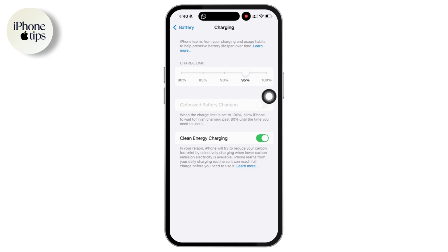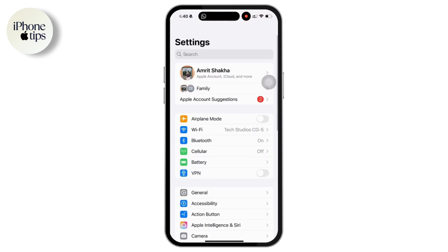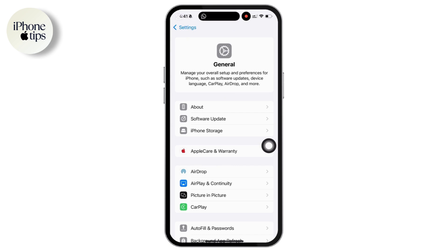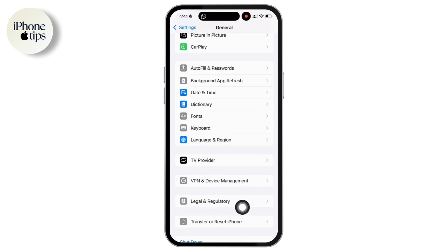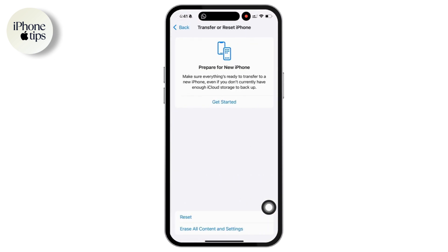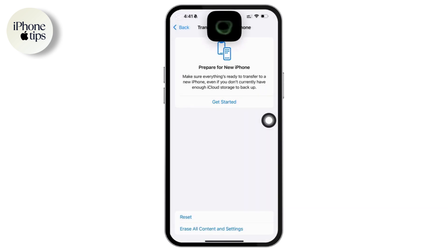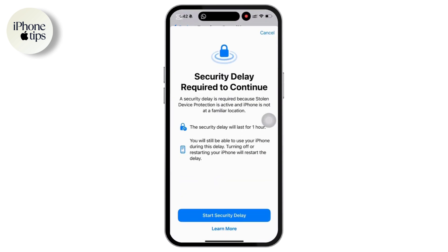Let's head to the last solution: reset all settings. We will reset all settings on the iPhone to make sure everything is fresh. To do that, go to Settings and tap on General. Scroll all the way to the bottom and tap on Transfer or Reset iPhone, then tap Reset All Settings. This will reset your settings but not delete your data, so no worries about losing photos or apps. Enter your passcode when prompted, and once this is done, the issue should be resolved and the message should no longer appear.